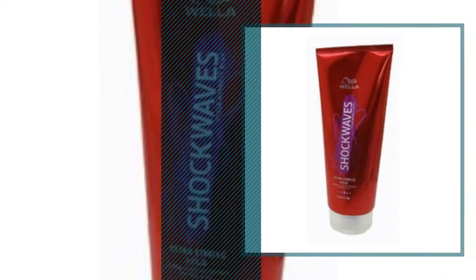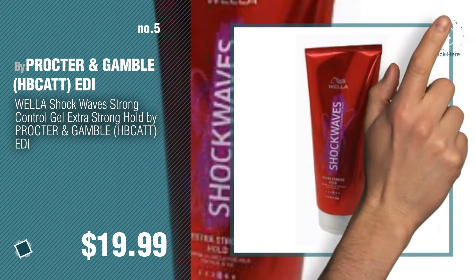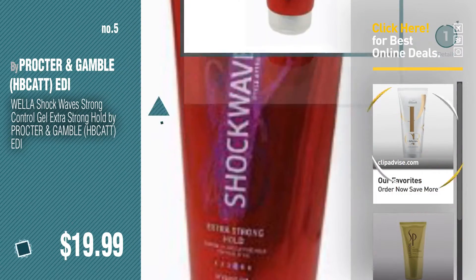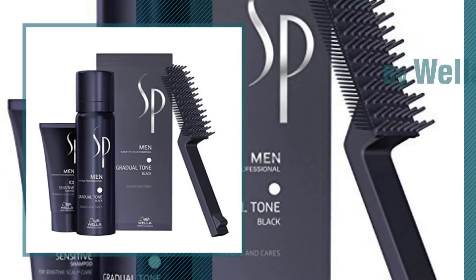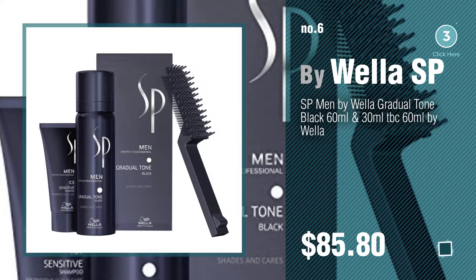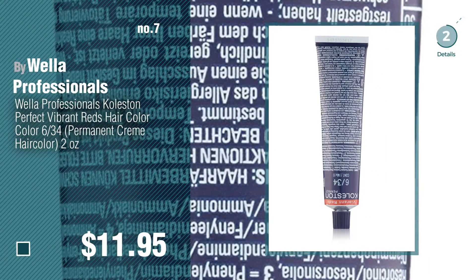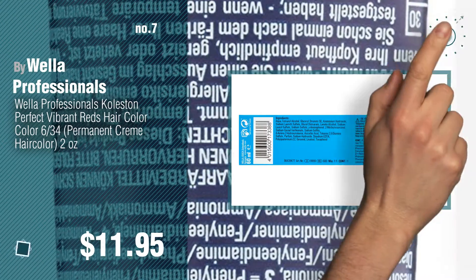Number five by Proctor and Gamble HP. Find these Wella baby products at up to 70% off by clicking the circle. Number six by Wella SP. Number seven by Wella Professionals — click the info circle to find more amazing products and gift ideas.